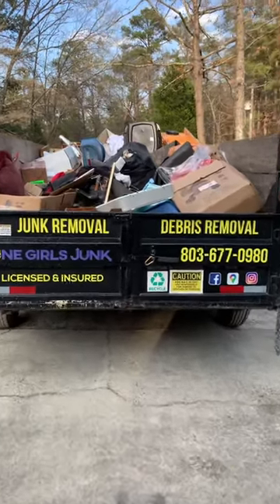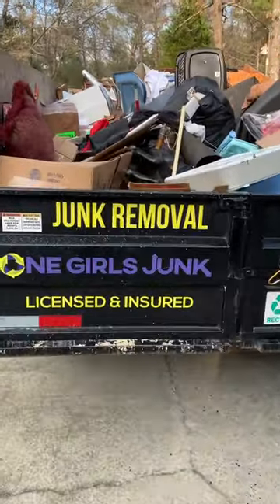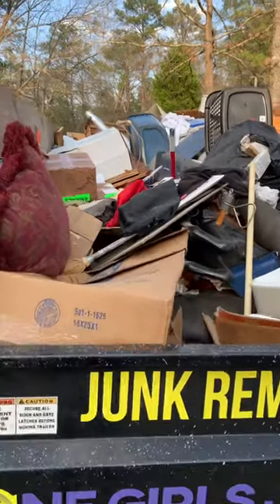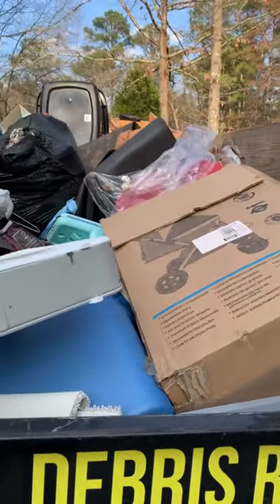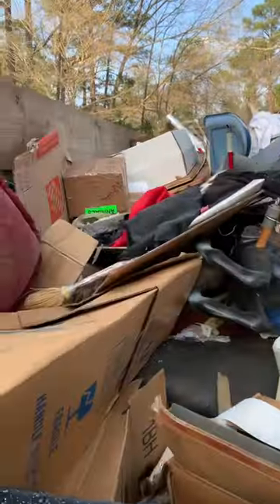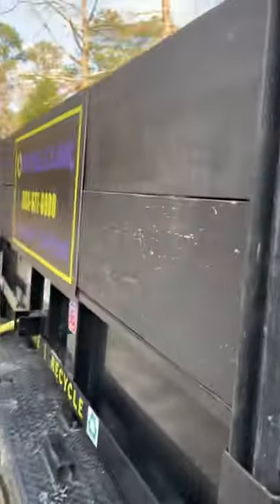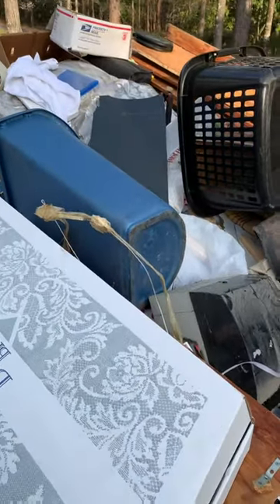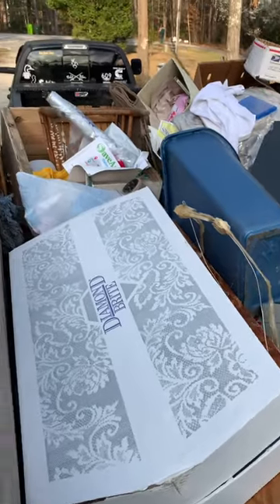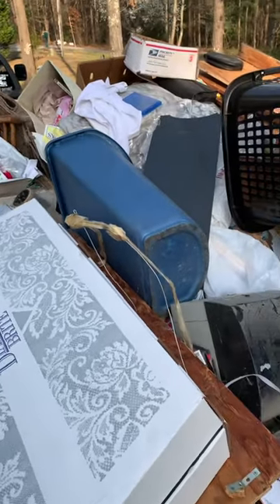Hey everyone, it's Nicole with One Girl's Junk. I just wanted to show you some of the stuff that we haul off. This came from a garage and an office clean out. So I'll just show you really quick some stuff. I don't always get before and after photos because I don't like to show people's personal stuff inside the homes and offices.